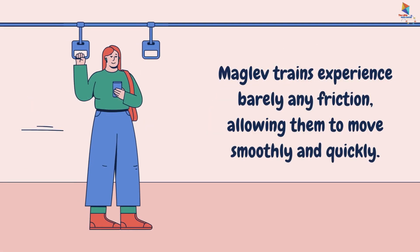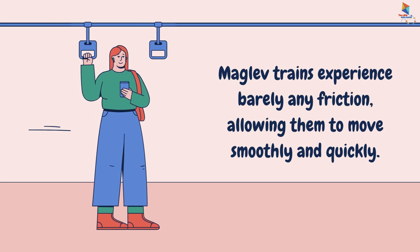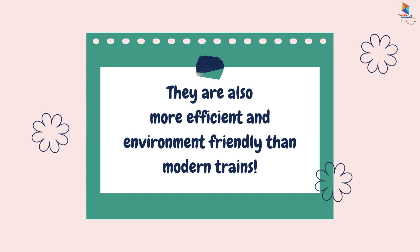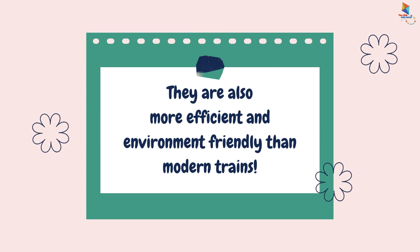Maglev trains experience barely any friction, allowing them to move smoothly and quickly. They are also more efficient and environment-friendly than modern trains.